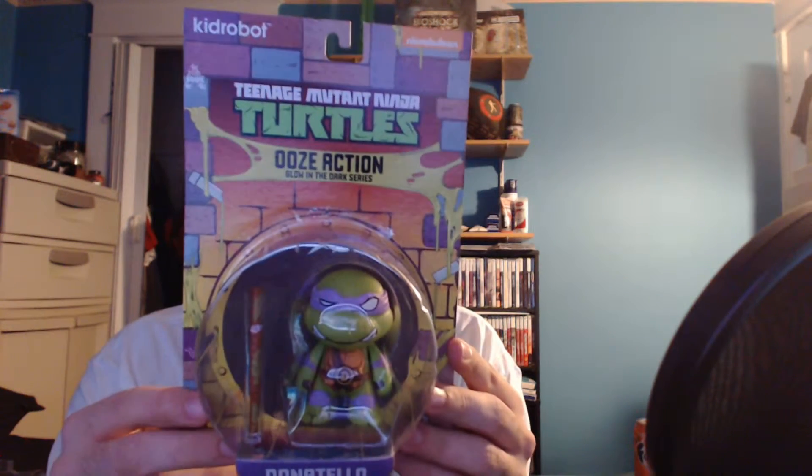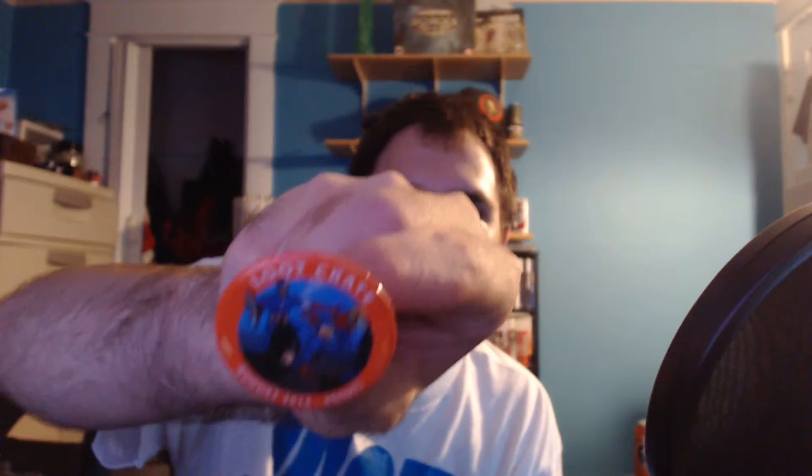Let's see what else we have here — whoops, I just dropped something out of it. There's a pin. Looks like we have an ooze action glow-in-the-dark series Ninja Turtle character. I'm guessing it oozes or something. I got Donatello, which I think is the coolest one, or maybe Michelangelo. So we have our pin for August 2014. I'm going to try to get all my pins together — maybe get a board or something to put them on, I think it'll be cool.